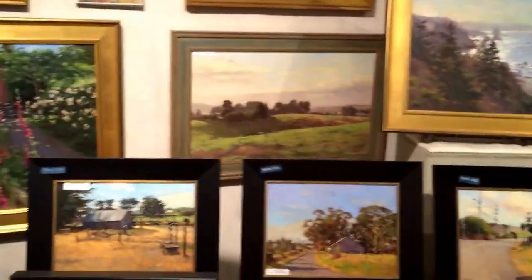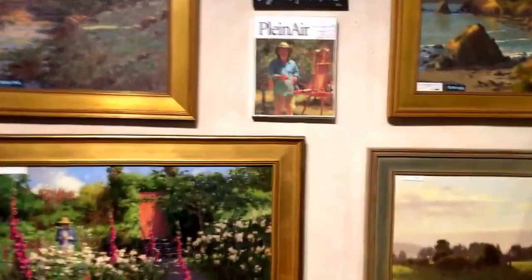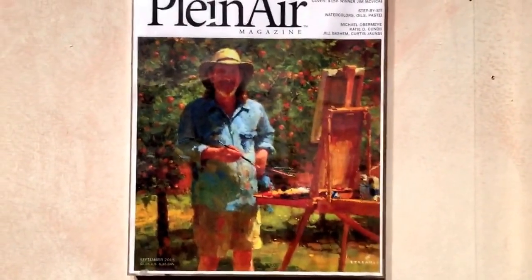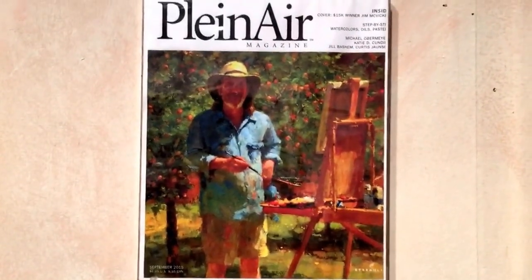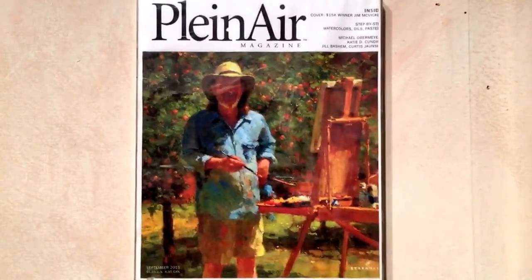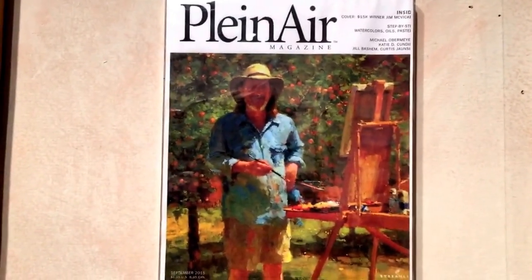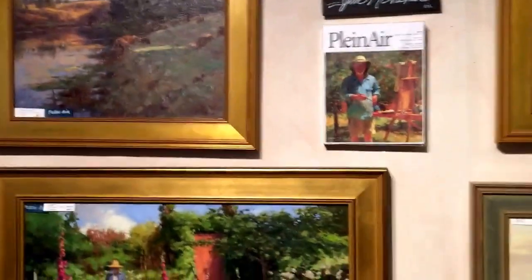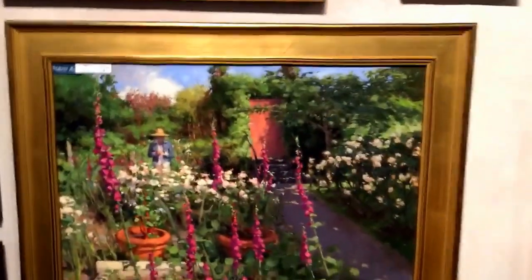You've seen Jim McVicker - he got featured in Plein Air magazine. That is actually a self-portrait of him painting outdoors; he did it by looking through a mirror at himself and he won a fifteen thousand dollar award for that painting. I think I explained it in my other video, but plein air means to paint on location rather than from photographs in the studio.